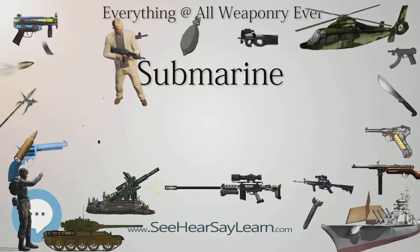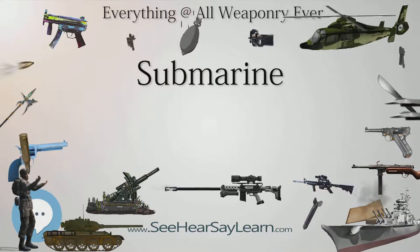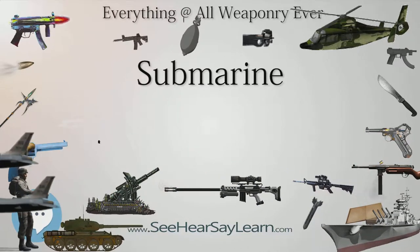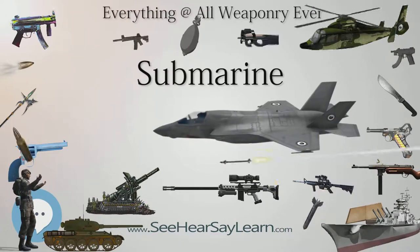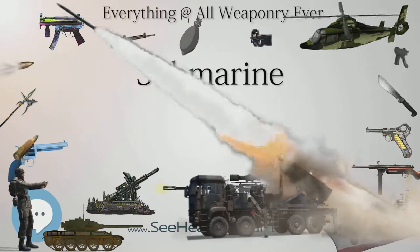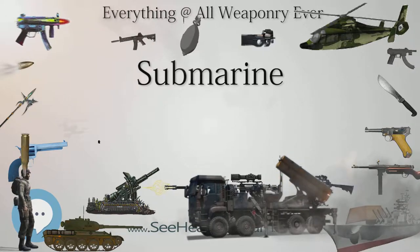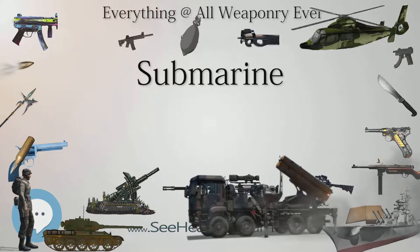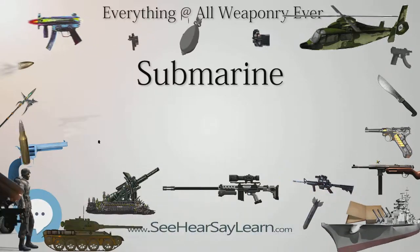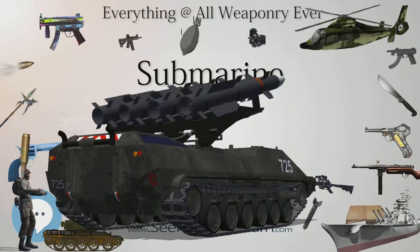Military submarines first made a significant impact in World War I. Forces such as the U-boats of Germany saw action in the First Battle of the Atlantic, and were responsible for sinking RMS Lusitania, often cited among the reasons for the entry of the United States into the war. At the outbreak of war, Germany had only 20 submarines immediately available for combat, though these included diesel-engined U-19 class vessels with a range of 5,000 miles. In August 1914, a flotilla of 10 U-boats sailed from Heligoland to attack Royal Navy warships in the North Sea in the first submarine war patrol in history.